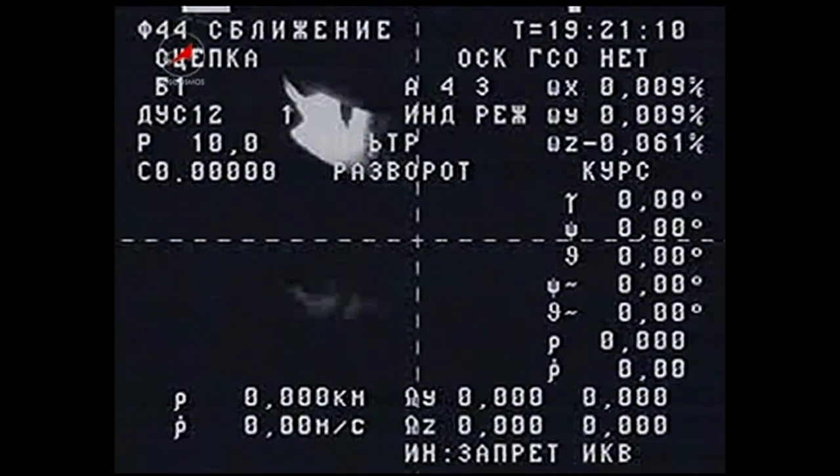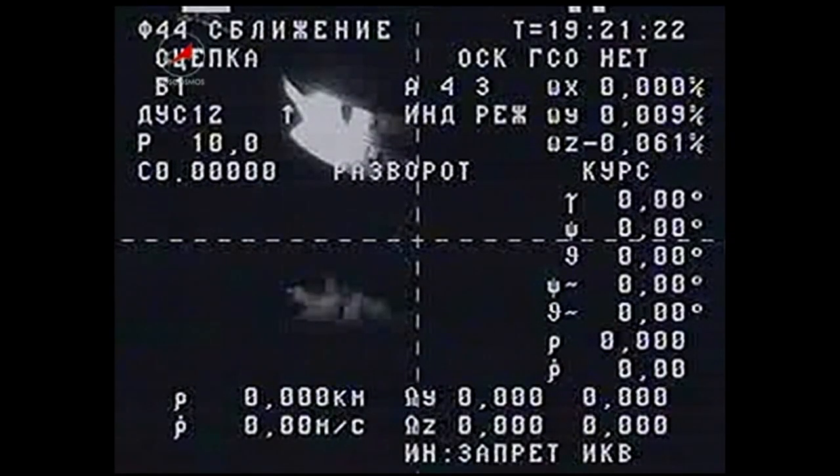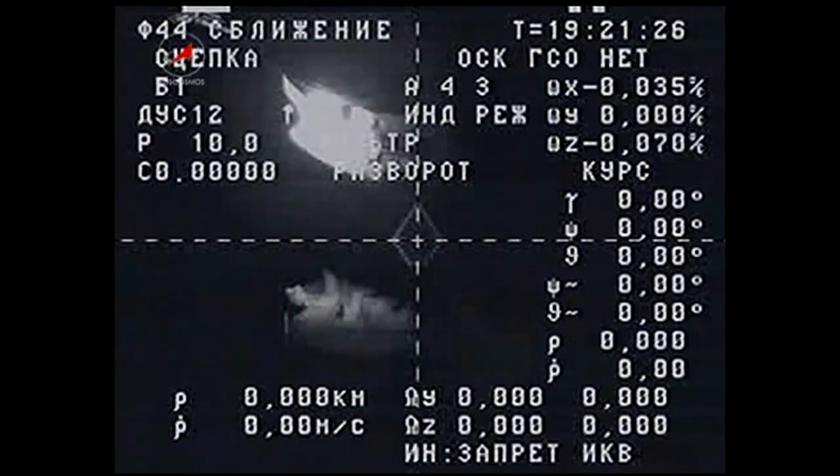The Progress now beginning to back away at a rate of one-tenth of a meter per second. About two-and-a-half minutes from now, there will be a firing of the Progress engines for 15 seconds to increase that opening rate to about six-tenths of a meter per second.